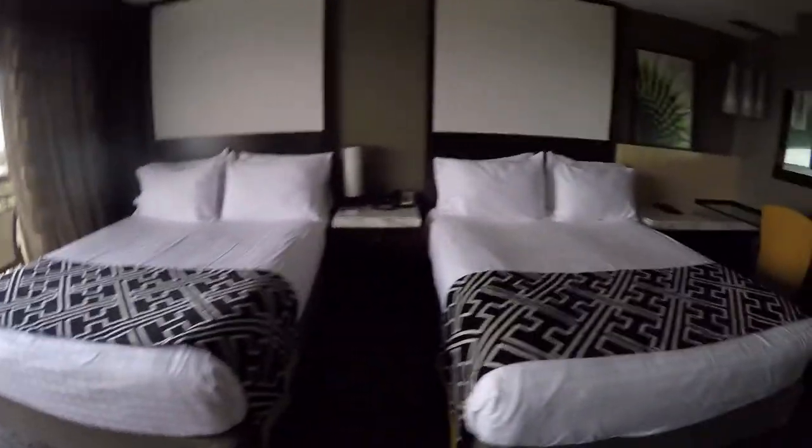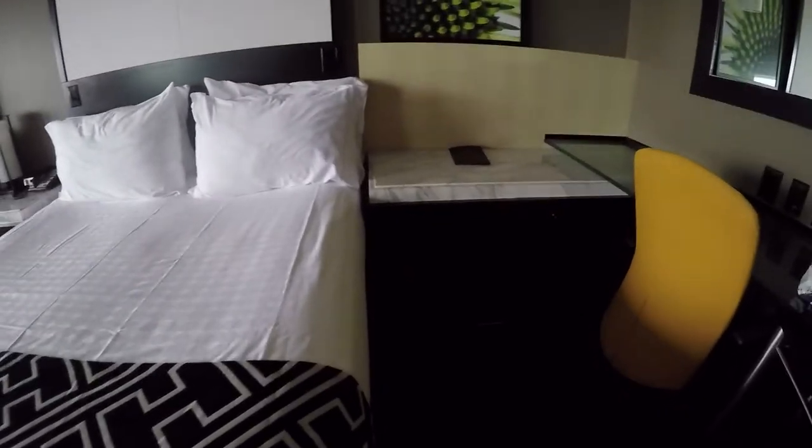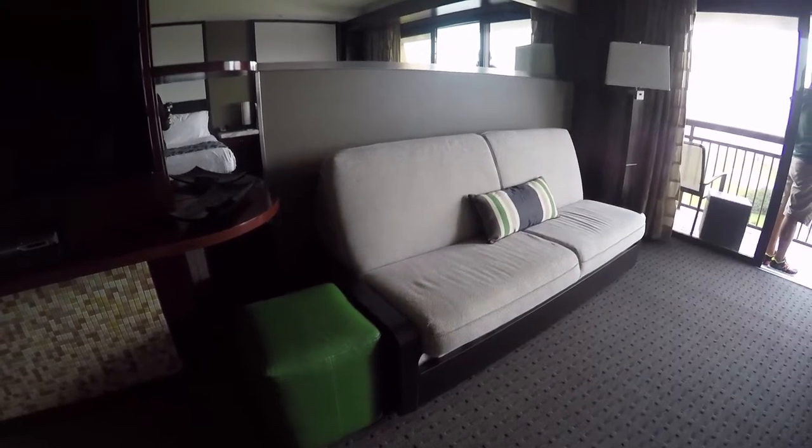So there's two queen beds, a little desk station, dresser drawers right there, a couch — looks like it could probably pull out if you needed to. TV. Closet with robes, more closet space. Coffee maker, ice, water, fridge. Disney just does a standard empty fridge, not a mini bar, which is cool. Little drawers for snacks — that's something different that the other resorts we've stayed in haven't had.